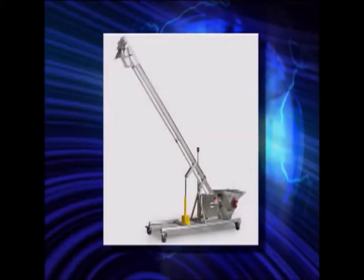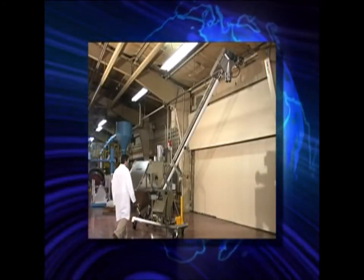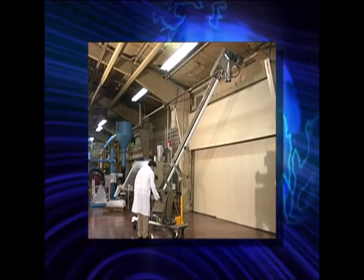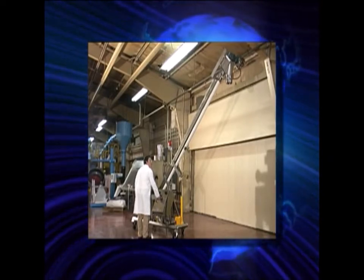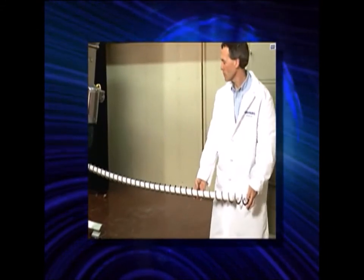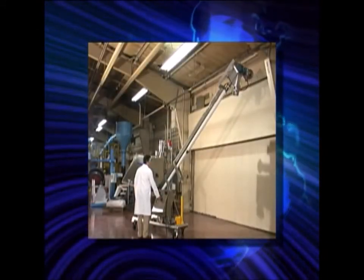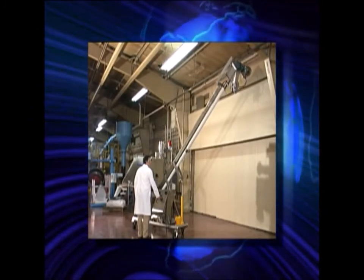Hapman's other exclusive, the Hilo Helix, is ideal for applications where mobility and the ability to clean quickly are important. A simple switch will lower the conveyor, allowing you to quickly remove and clean the Helix. The conveyor is then raised back into position and the operation continues.